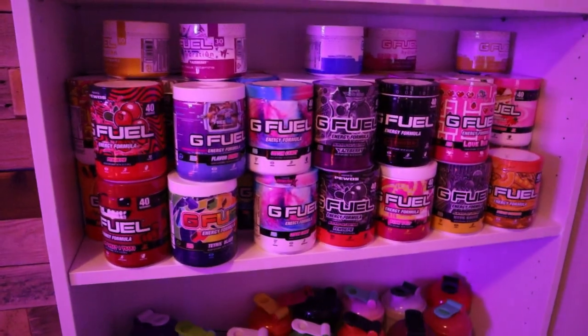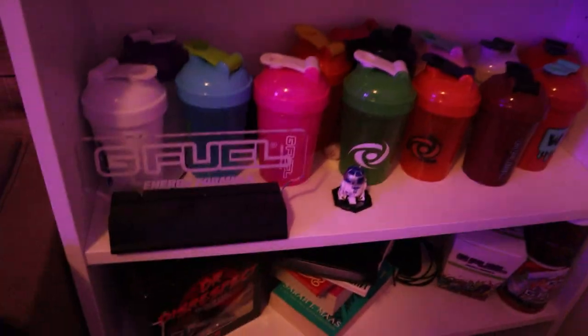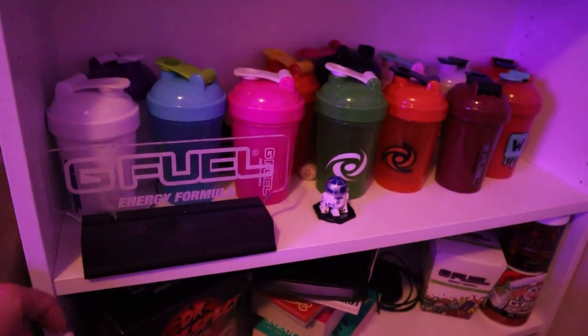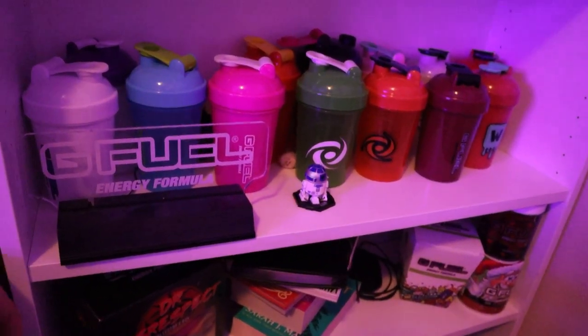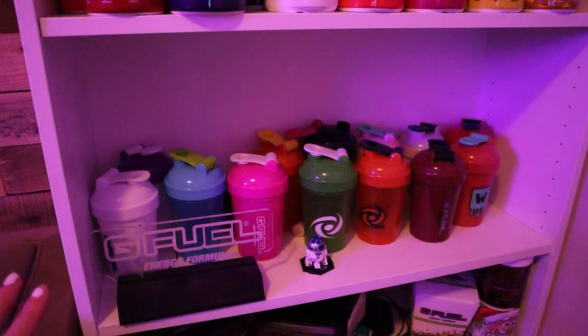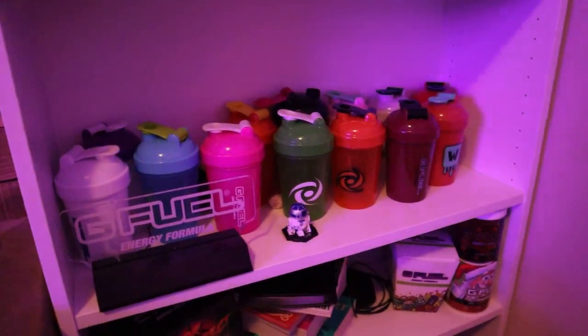And this is not all of them — I have some G Fuel randomly around the house whenever I'm making some. This is my G Fuel sign, it's a blue neon sign. I don't have it plugged in right now, but it's not plugged in. I do have some of my shakers, but the majority of my shaker cups are in the kitchen.